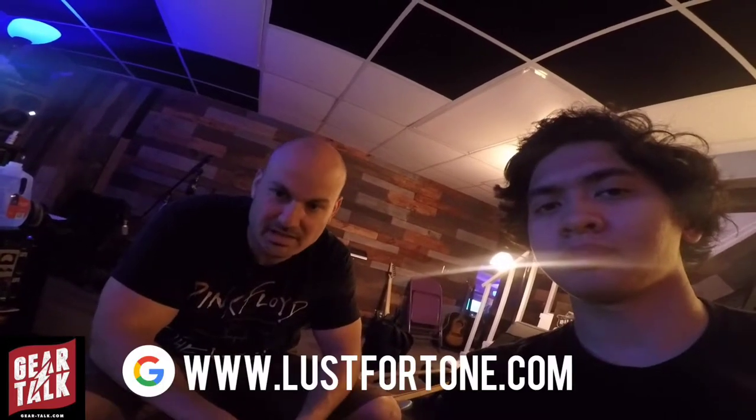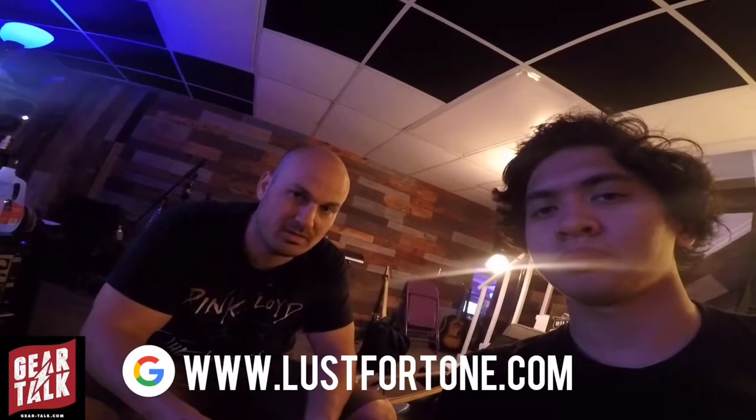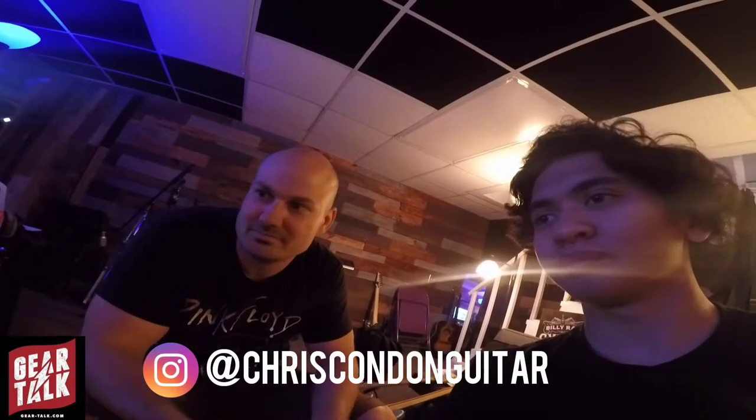So Chris, if anyone wants to find more about you and LFT Studios, where can people go? Go to LFTstudios.com — that's our studio website. And Lust for Tone is the guitar builder and pickup site. I'm on Instagram and Facebook — Instagram would be Chris Conning Guitar. And if people want to see you play live, who do they go watch? Right now, Billy Ray Cyrus, and then whoever calls me. That's Gear Talk with Chris Conning — thank you so much. Peace.